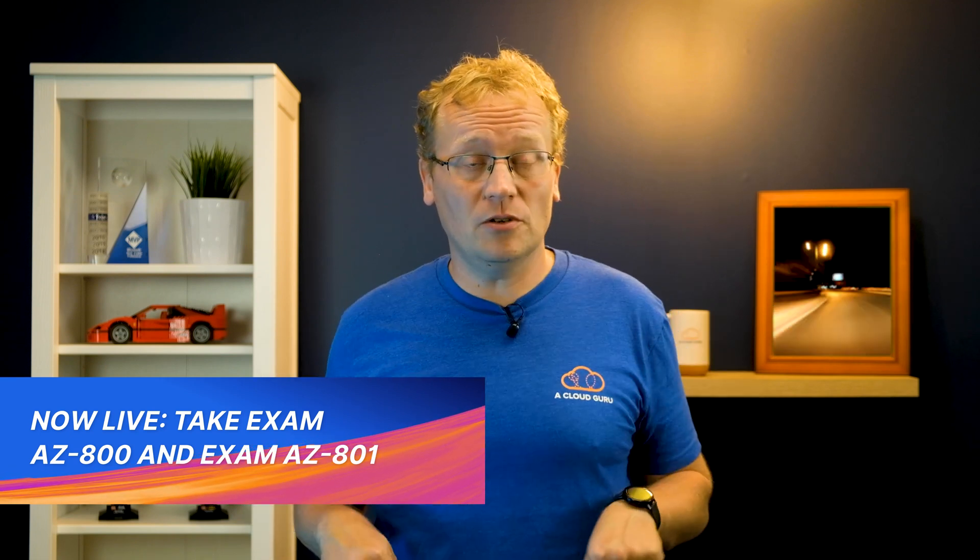Have you heard of the Windows Server Hybrid Associate Certification? Announced back in September 2021 and covered on this show too, this new Azure Certification is made up of two exams: AZ-800 and AZ-801. It is aimed at the audience that is managing on-premises infrastructure and is now moving into a hybrid cloud architecture. Until now, you've been able to take these certification exams in a beta version, but the cert is finally in production.